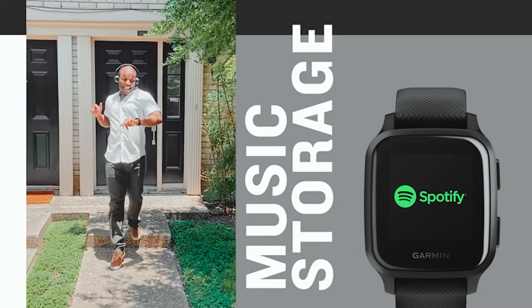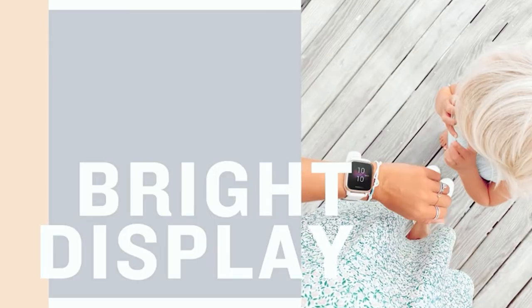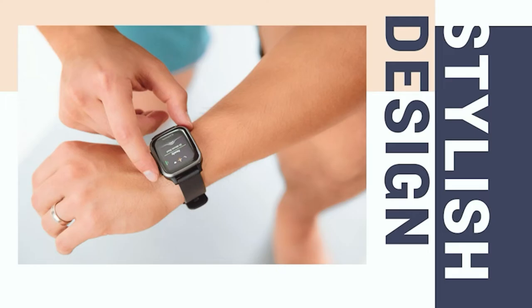The Venue's 4GB of onboard storage is enough for music, but we'd prefer to store our playlists on the phone, where it is easier to find, load, and connect to Bluetooth headphones.